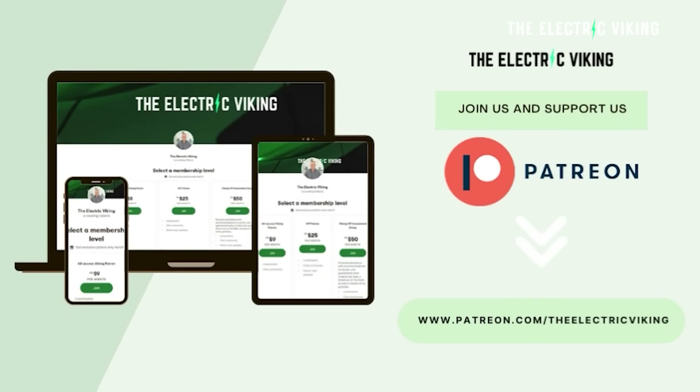I'm Sam Evans, you're watching The Electric Viking. Just want to say a big thank you to our Patreon supporters. If you can support us on Patreon, that would be unreal. I'll put a link in the description below to our Patreon page.